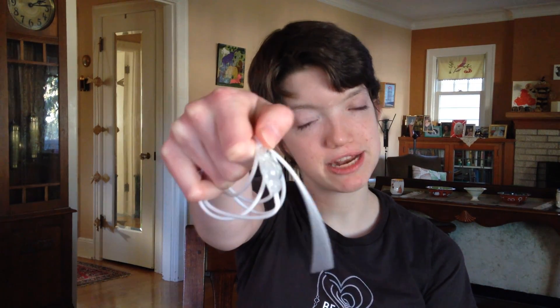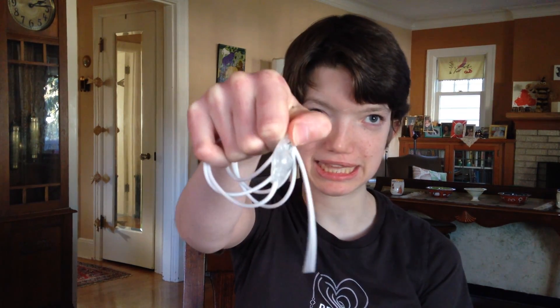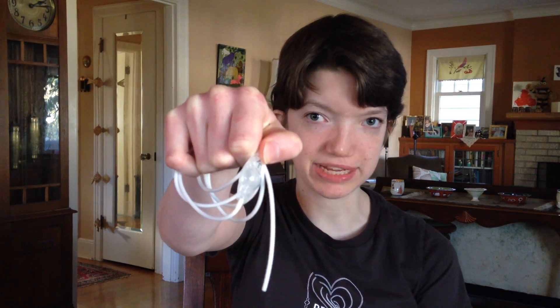Every 15 minutes, a neurosurgeon implants one of these little guys in the hopes of saving someone's life. You might take the flow of your cerebrospinal fluid, or CSF, for granted, but people who have one of these devices sure can't. This system is called a shunt, and it's designed to treat hydrocephalus.